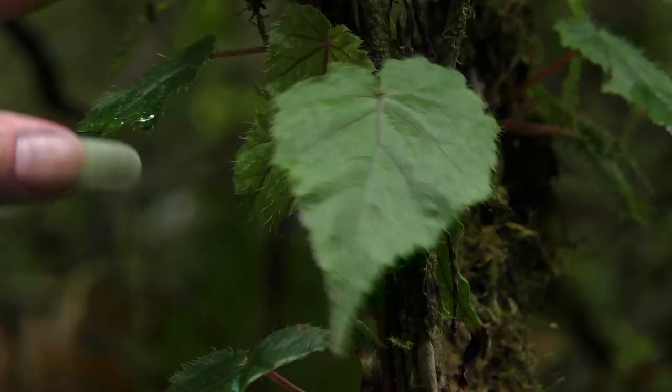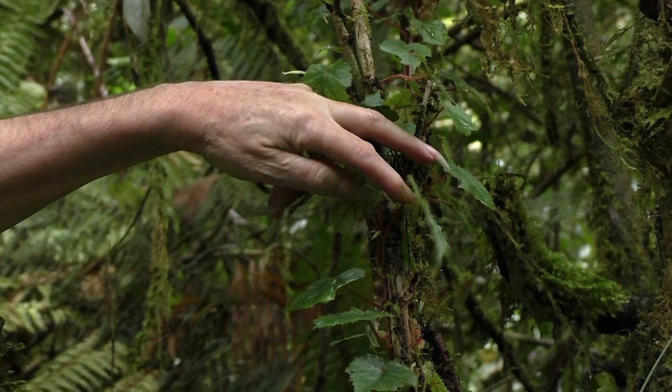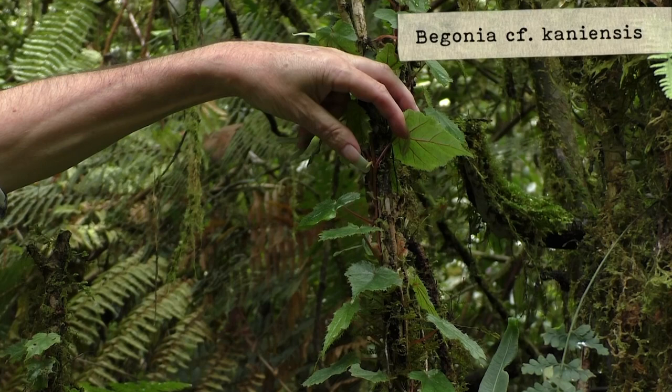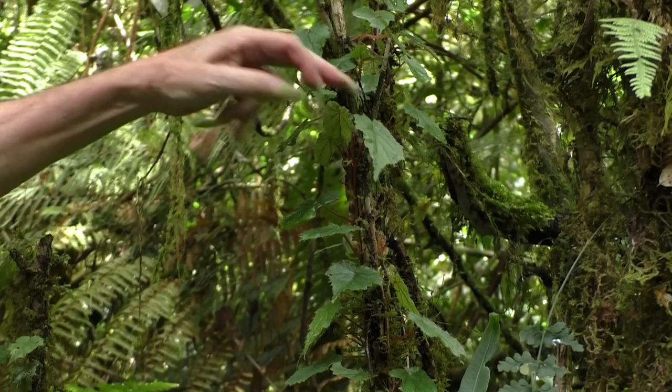The climbing species of Begonia, climbing all around these small trunks — probably the same as the one we've seen with pink flowers. Here I see a small flower along the stem. So it's very similar to some American species of Begonia, but obviously it's not the same group at all.